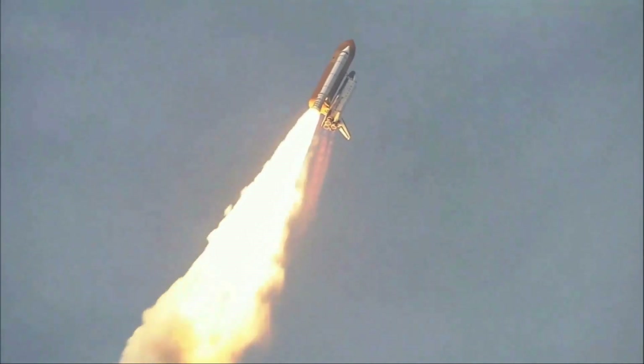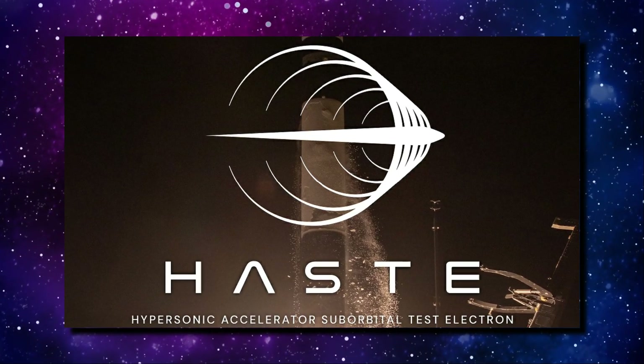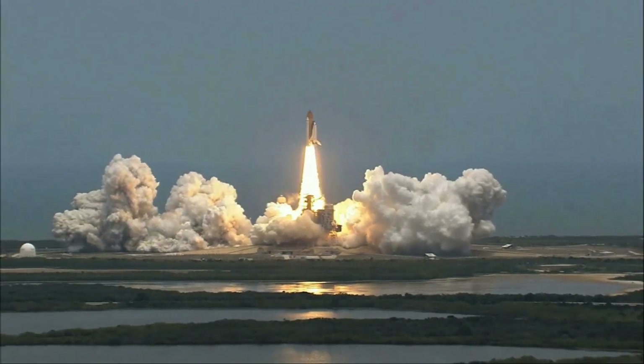In this video, we will discuss Haste, a new suborbital electron variant by Rocket Lab.